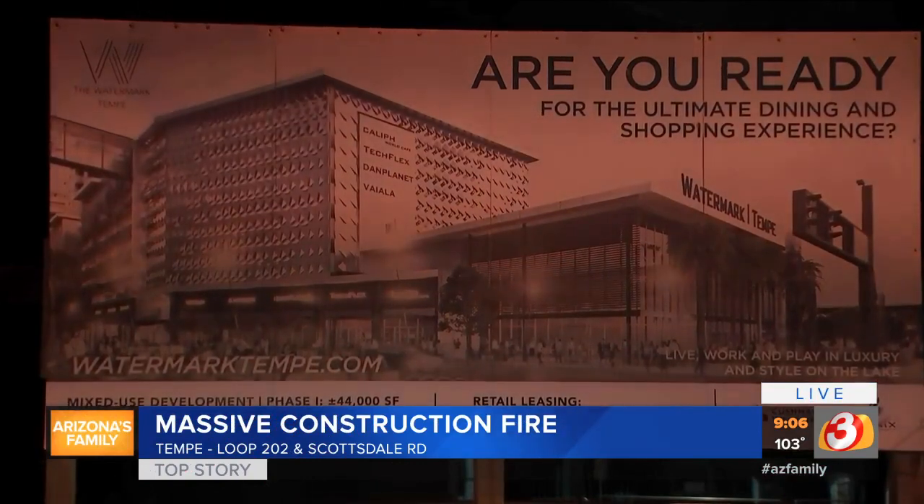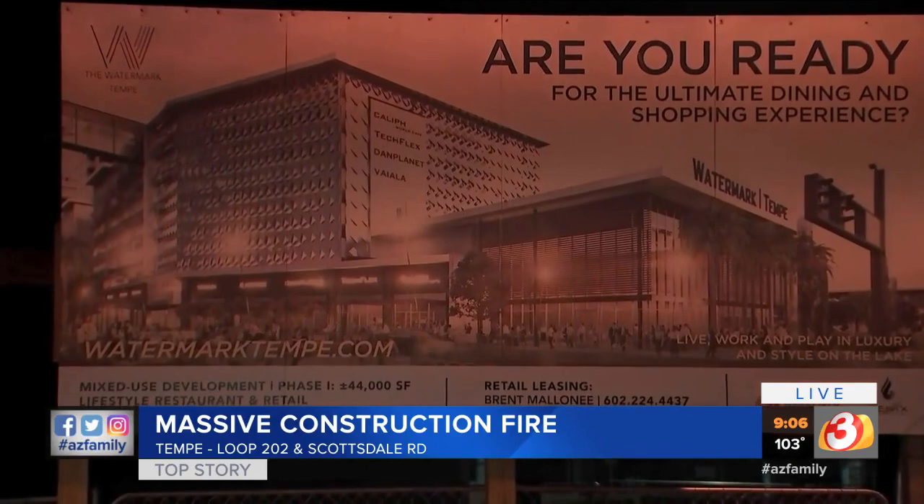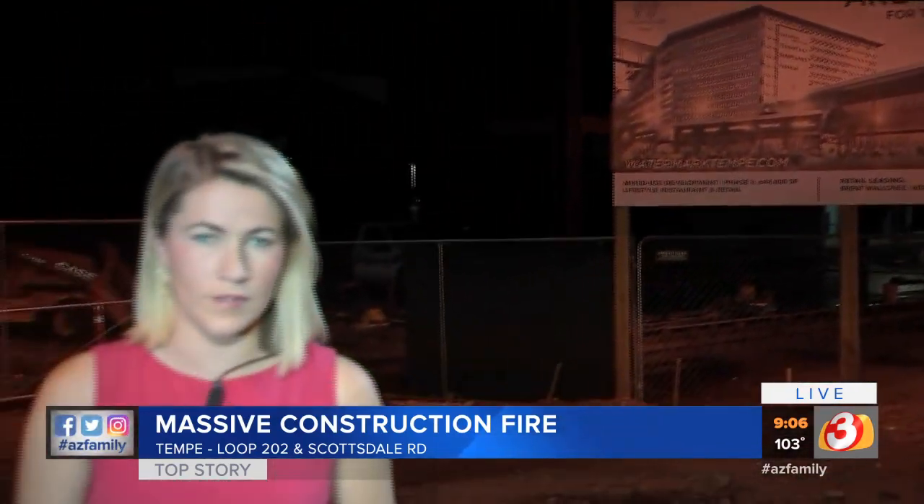We reached out to Watermark for a comment but haven't heard back. This is what the building will look like once construction is complete. The construction company would only tell us that everyone is safe and accounted for and their project is still on track. Reporting live in Tempe, I'm Kim Powell for Arizona's Family.